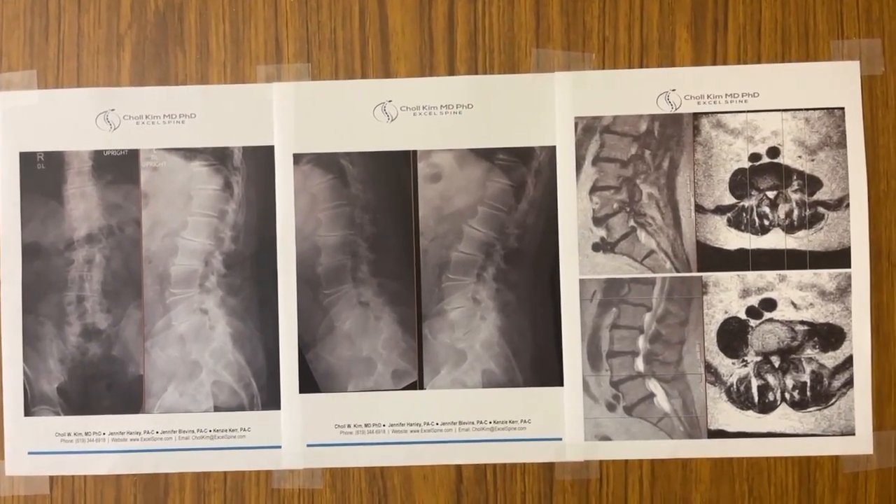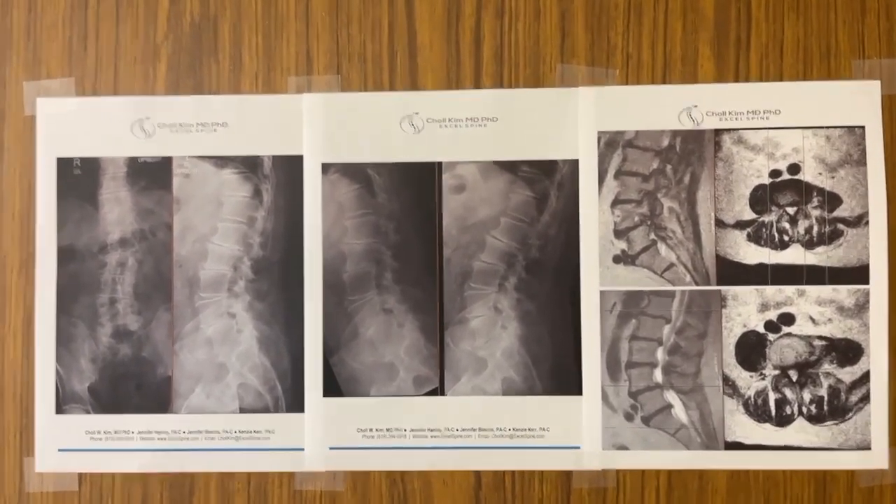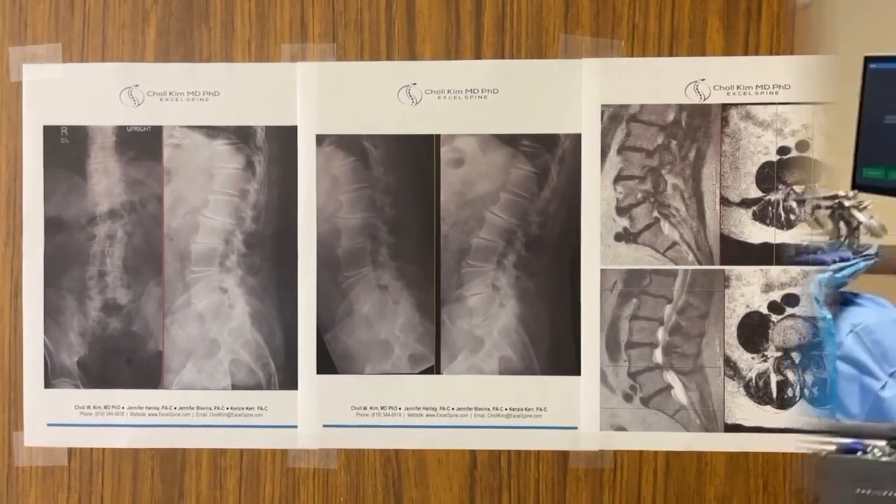This is exactly the same operation my mom had a couple of years ago, and she's playing golf like a fiend right now, so we're all hoping for a great result here too.